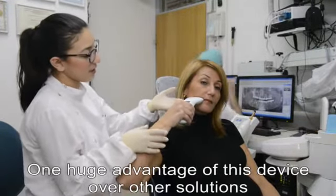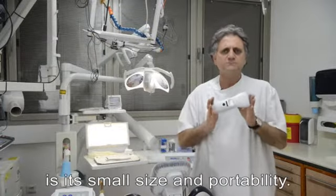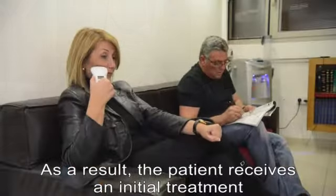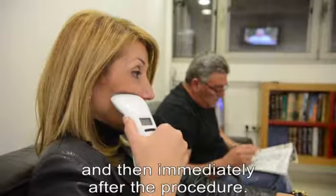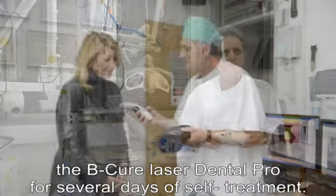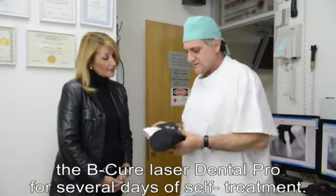One huge advantage of this device over other solutions is its small size and portability. As a result, the patient receives an initial treatment in the waiting room before the procedure and then immediately after the procedure. But most importantly, I let the patient take home the BQ Laser Dental Pro for several days of self-treatment.